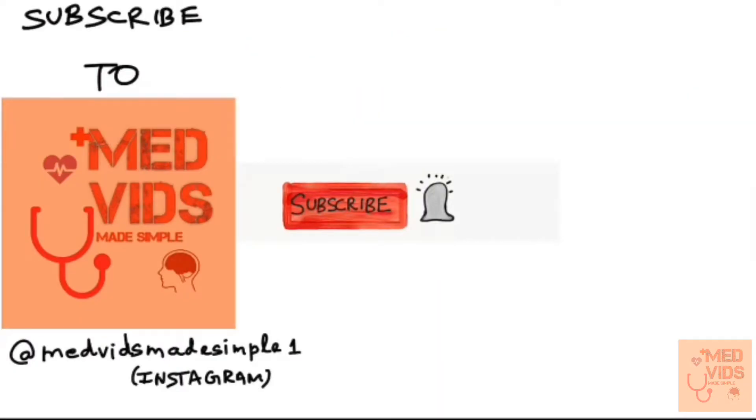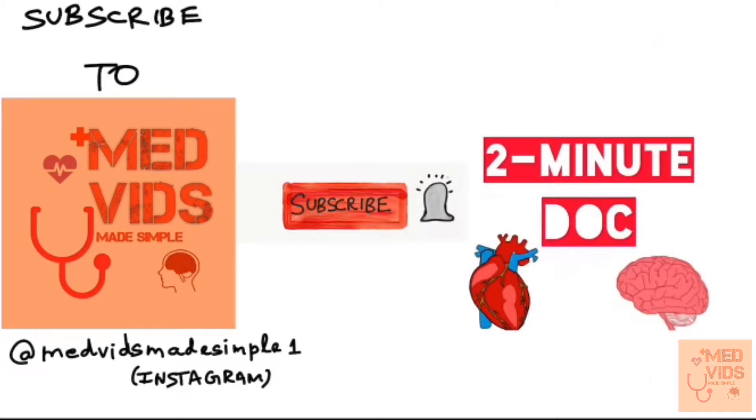Before moving on, hit the subscribe button and bell icon next to it to watch more free simplified medical lectures and you'll not miss any of my videos. Also click the link in the description to subscribe to my other channel, 2-Minute Doc, where you can learn about various topics in less than two minutes.